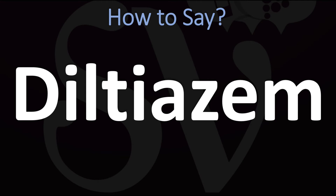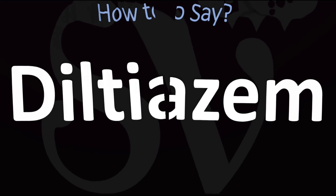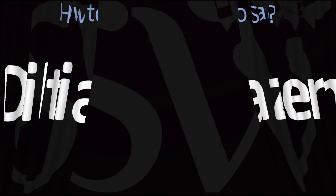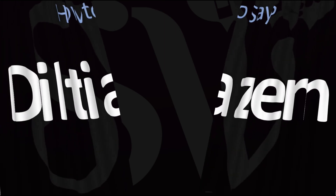Diltiazem — pretty straightforward once you know it. Diltiazem, and now you know. Here are more videos on how to pronounce more words and names whose pronunciations aren't exactly always obvious. I'll see you there to learn more. Thanks for watching.